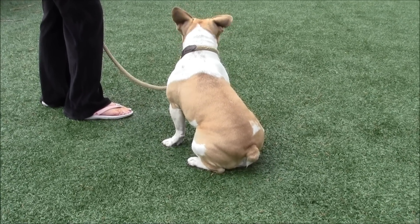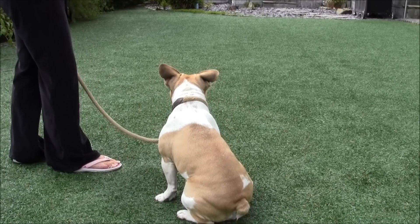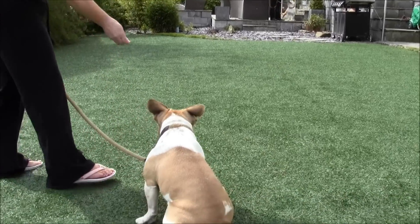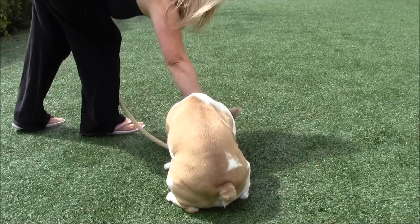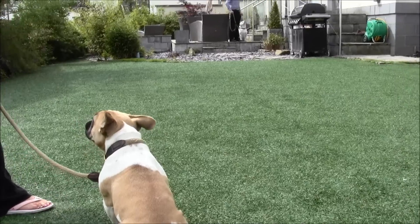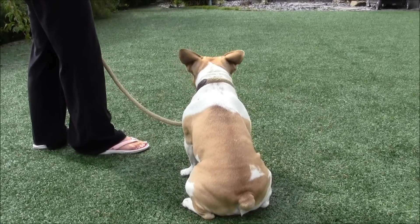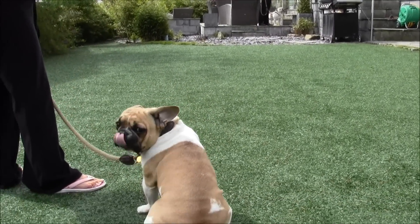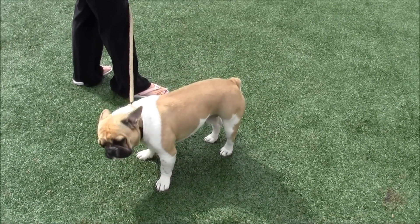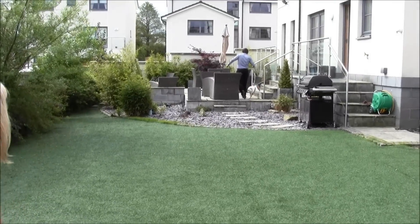Okay, bring him out again and start feeding him, Hazel. He's now turning his back on him and not bothering — that's what we're looking for. Okay, take him away James, and stop feeding him Hazel.